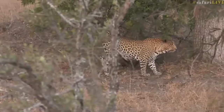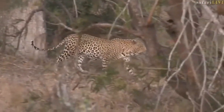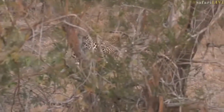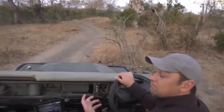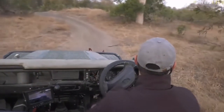There we go — scent marking. This is probably the dominant male leopard in this area. There are some other leopards around, but he's definitely the largest and still in his prime. Let's see where he goes.